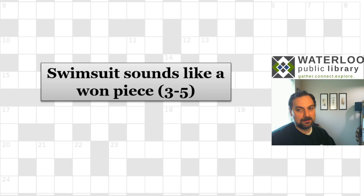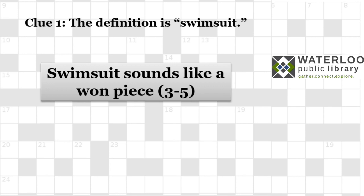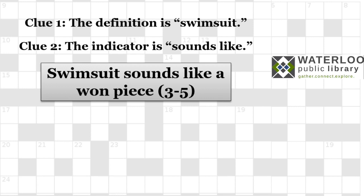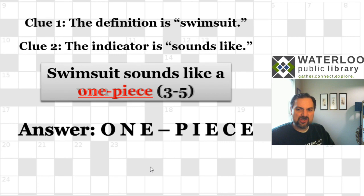Next: 'Swimsuit sounds like a one piece,' three-five letters. The indicator 'sounds like' jumps right out as a homophone indicator, telling us something in the clue sounds the same as the answer when spoken out loud. The definition is 'swimsuit,' and the answer is 'one piece' — the format three-five tells us it's a three-letter word, a hyphen, and a five-letter word.